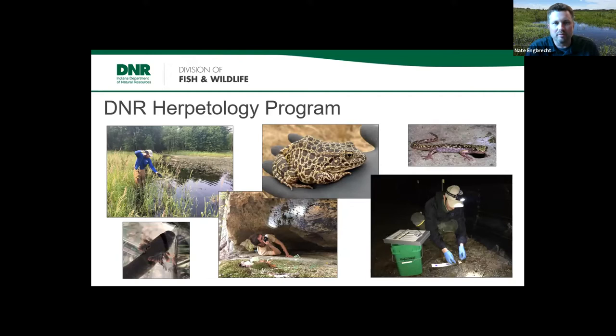I work as the state herpetologist for the Indiana DNR, Division of Fish and Wildlife, overseeing the program that covers amphibians and reptiles for the state. In Indiana we have 95 different species of amphibians and reptiles. Most of our work involves state-listed species — state endangered species or those listed as special concern — collectively called species of greatest conservation need. We're targeting the most imperiled or conservation-concerned species.